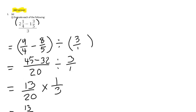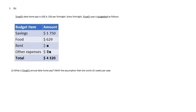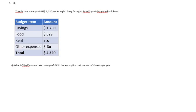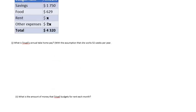We're looking at the May 2019 CSEC mathematics exam, question 1b. Trevelle's take-home pay is US $4,320 for a fortnight. Every fortnight Trevelle's pay is budgeted as follows — you can see the budget listing along with the amounts. The first part asks: what is Trevelle's annual take-home pay, with the assumption that she works 52 weeks per year?